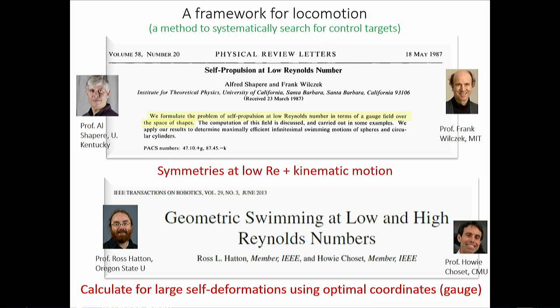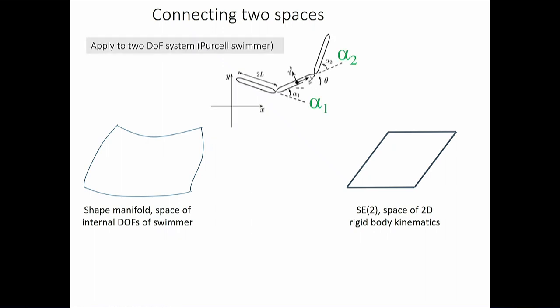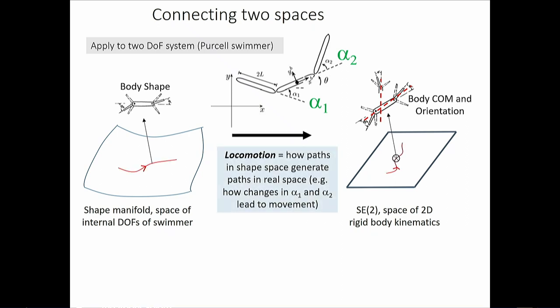The scheme is simple in principle but hard in practice. You connect two spaces: the shape manifold — the space of internal degrees of freedom — and SE(2), the space of positions and orientations in the plane. For the Purcell swimmer with joints theta_1 and theta_2, every configuration maps to a body center-of-mass position and orientation. The game of locomotion is figuring out how paths in shape space lead to paths in position space.